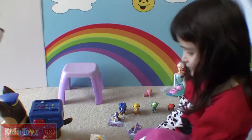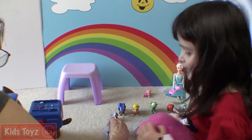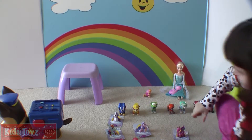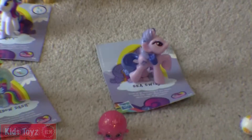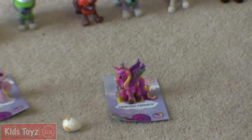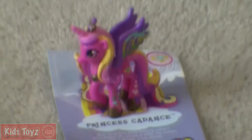Do you like them? I love them! Thanks for watching our pony opening bag video! Peace! Which is your favorite one? Hmm... I think Princess Cadence — she's pretty crazy cool! All of them! Yeah, I love them all! Bye, see you!